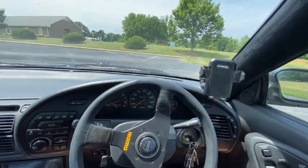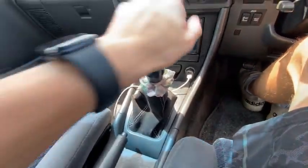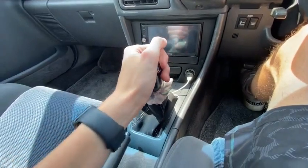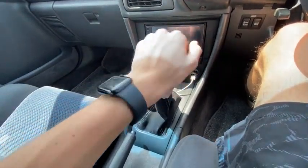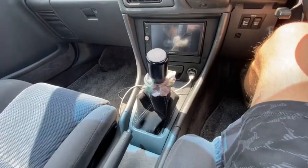The third thing I love is — this is kind of a given — but I love that it's a manual. I love driving manual; it makes it so much more entertaining. I don't get bored as easily when I'm driving, because you have to actually keep up with the car and do things with your hands. I like driving manual.